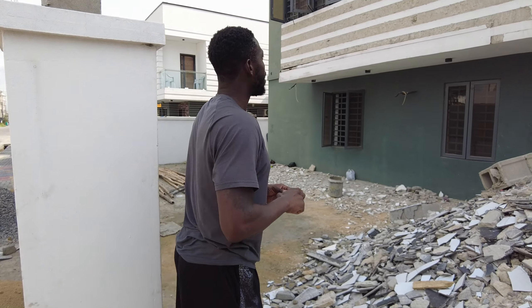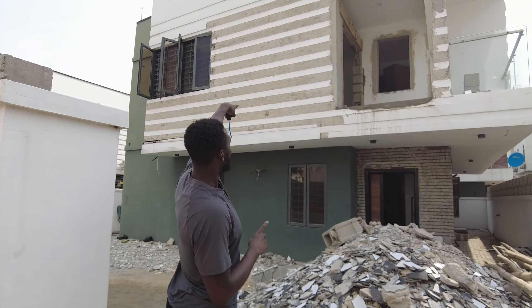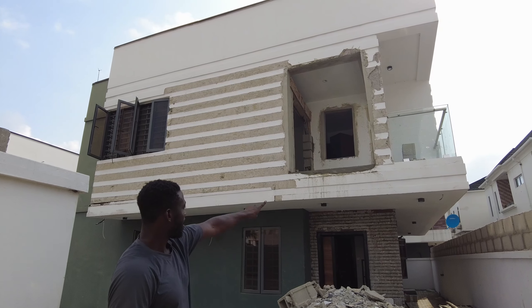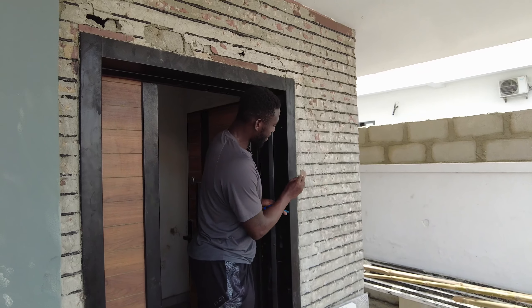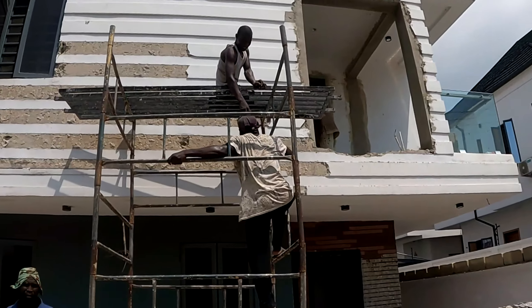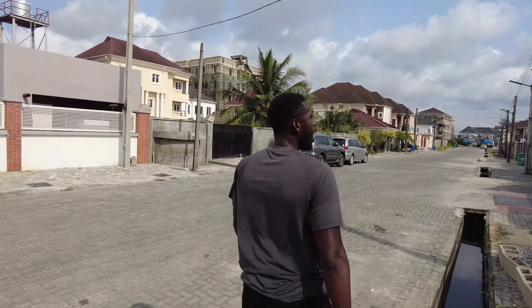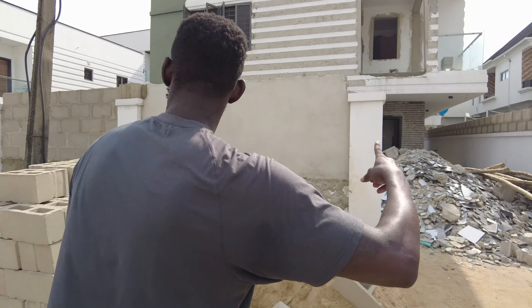Other things you guys can see that have changed: they have taken all those ugly bricks out — they've taken them out on the entrance pathway of the door, and they've taken them out from the front of the building, and they're also taking out the ones on the side. Let me show you — we can't see it from here, let me go around to the other side.